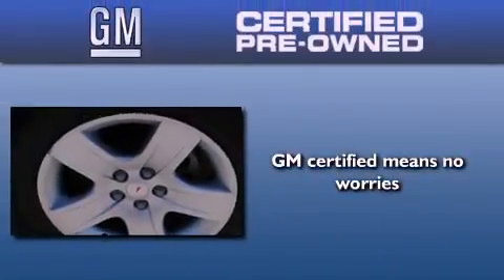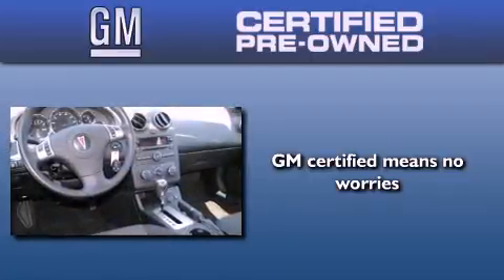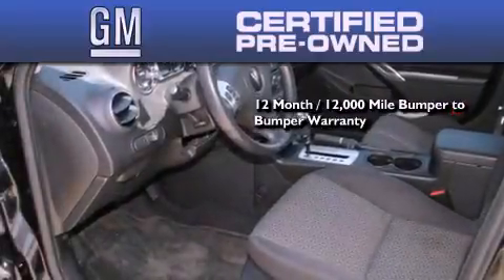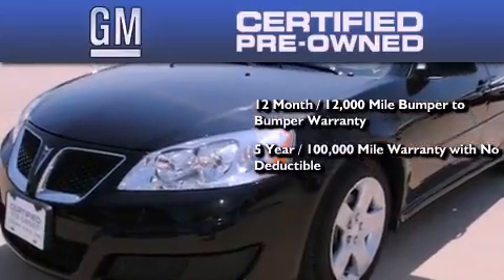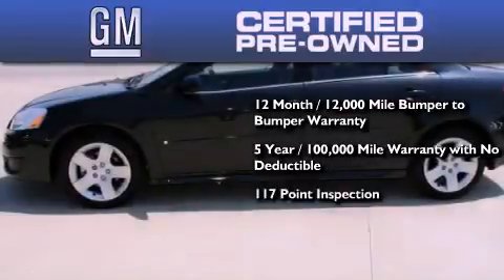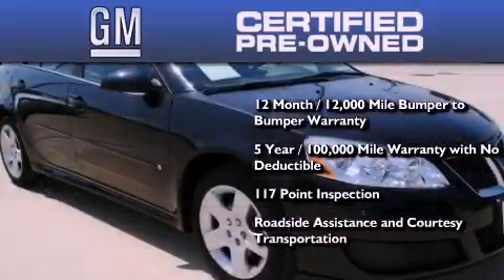A GM certified used vehicle can deliver more satisfaction and certainty than an ordinary used vehicle. A GM certified means you get a 12-month, 12,000-mile bumper-to-bumper warranty, a 5-year, 100,000-mile powertrain limited warranty with no deductible, a strict factory-set 117-point inspection, plus roadside assistance and courtesy transportation.